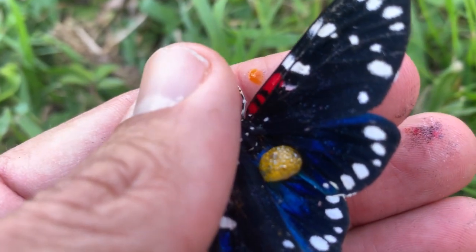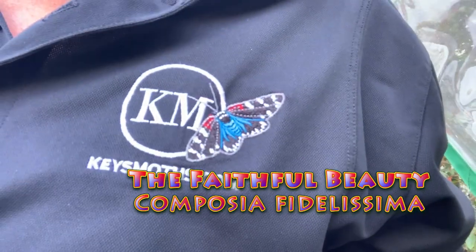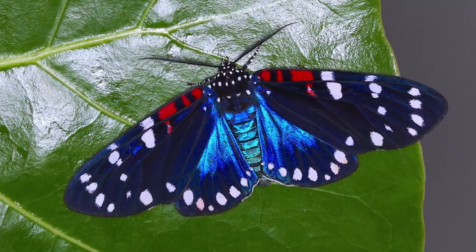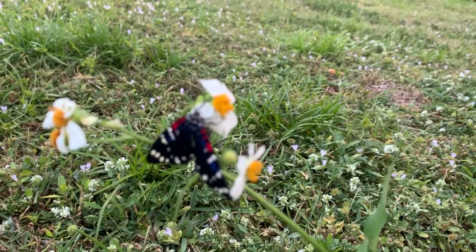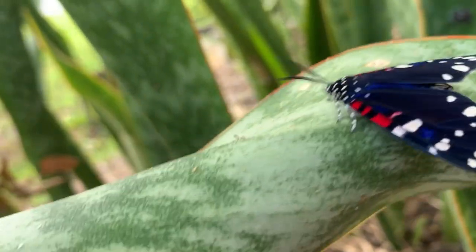It's actually spitting out poison as we speak. Hey guys, David Fine here from Keys Moths. I have the privilege of being able to rear one of South Florida's beauties — the Faithful Beauty, Composia fidelissima. It's actually our website and YouTube channel's mascot because it is one of the most stunning bugs around, especially down here in South Florida. It's got some iridescent blue, red, and white spots — it's just a fantastic day-flying moth.